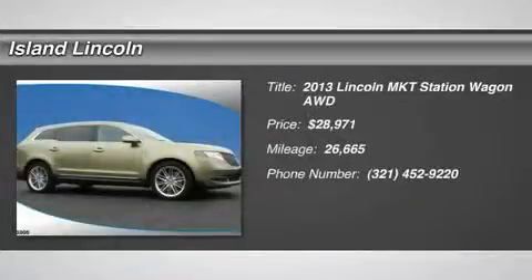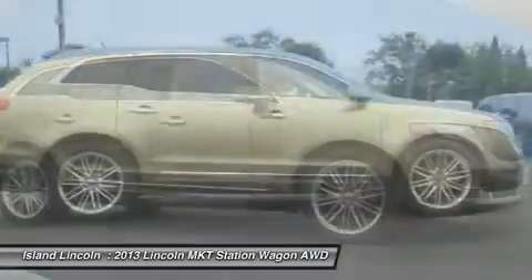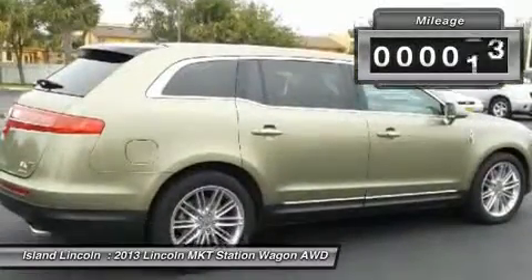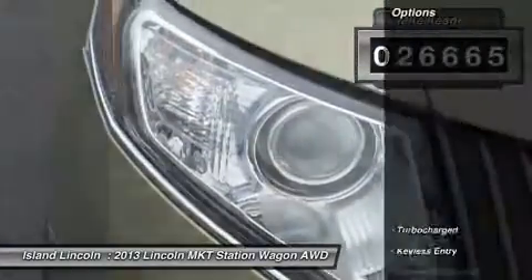Beautiful one-owner 2013 Lincoln Premier Certified MKT AWD Eco Boost. Beautiful Ginger Ale exterior, fully serviced in our service department by factory trained technicians, ensuring that your ownership experience is trouble free.